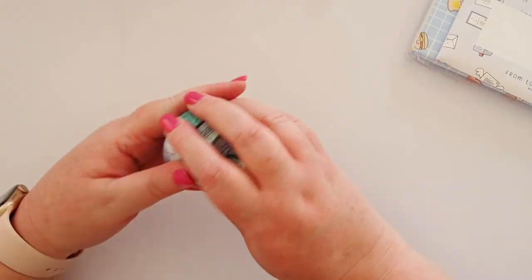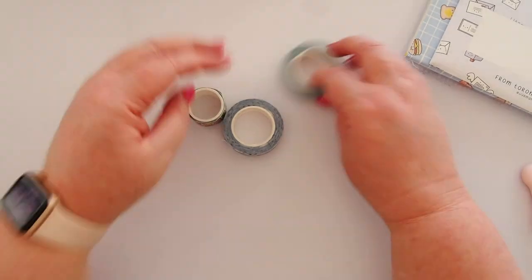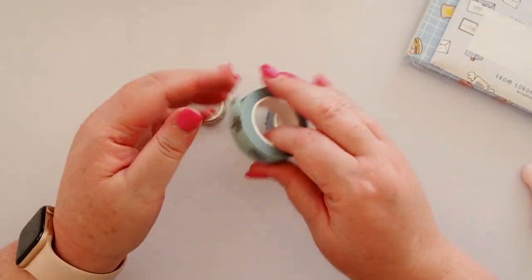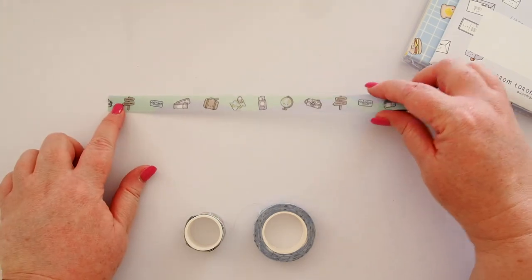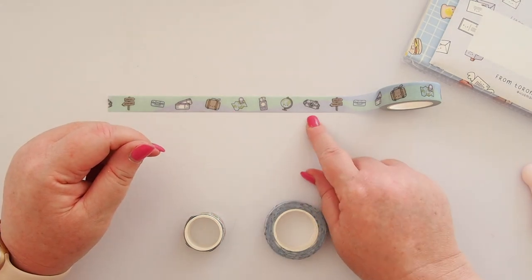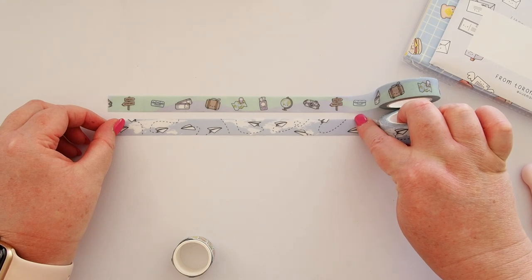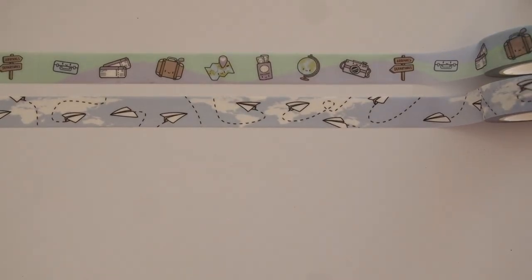We've got more washi tapes — I'll undo these so we can look at them all together. I've got 'Toasty,' 'Around the World,' and 'Let's Explore.' These two are the same as that thicker one before — 15 mil — that really thick textured washi. 'Let's Explore' has a lot of travel-themed little icons: signpost, luggage tickets, small luggage, a map, passport, a globe, and a camera. And if you know me, you know I love paper planes, so I had to get this one as well. 'Around the World' is a lovely blue background with little paper planes. I love the illustrations.